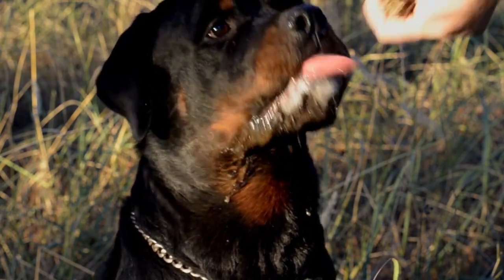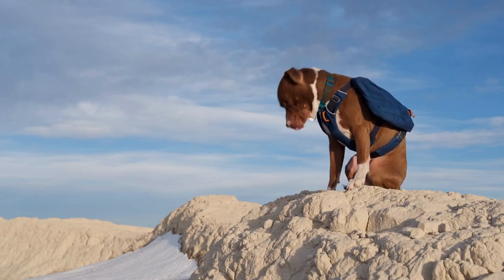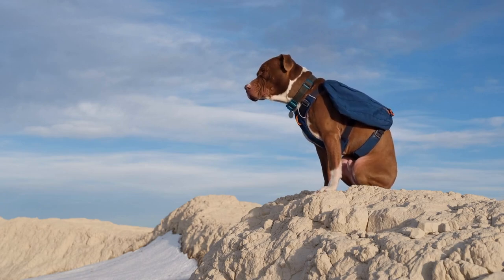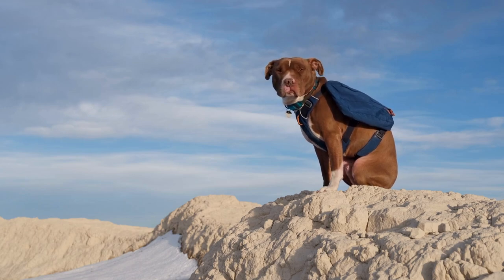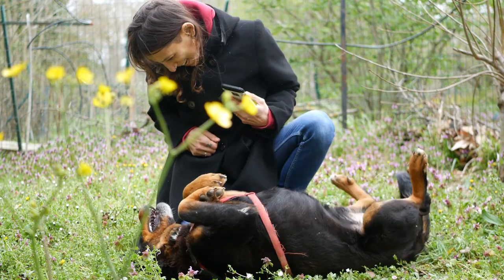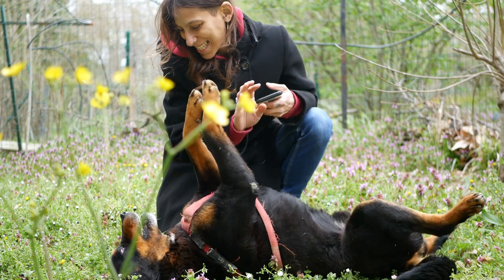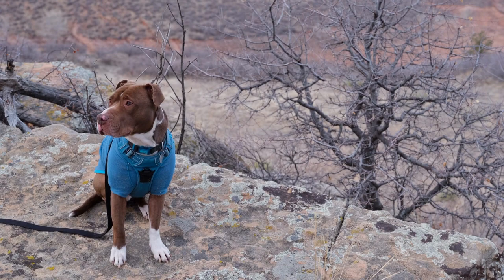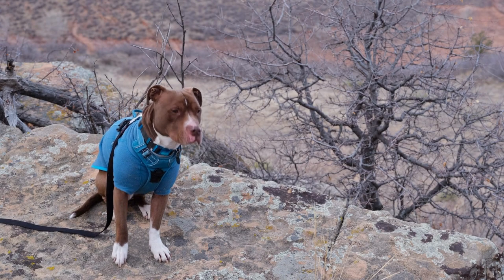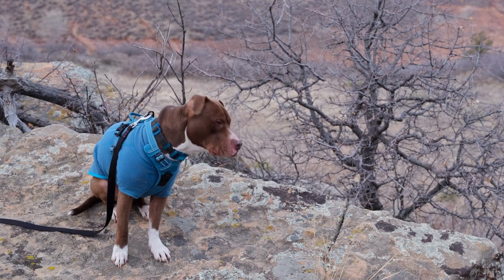Eye problems, particularly cataracts, affect both Rottweilers and Pit Bulls. Blindness results from cataracts, which occur when the eye's lens becomes cloudy and blocks light from reaching the retina. It's critical to schedule routine checkups with the vet to maintain your dog's eye health and prevent surgeries. Bloat is another serious health risk — it's a dangerous buildup of gas that happens when a dog exercises right after consuming large amounts of food or liquids, and it can lead to death because it causes their stomach to grow and twist.